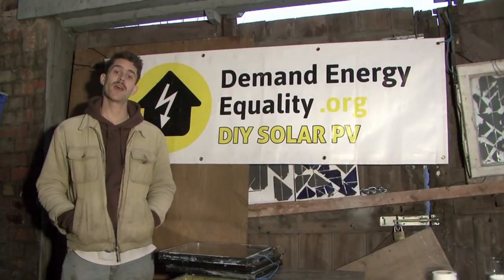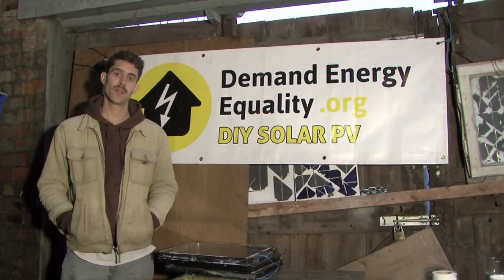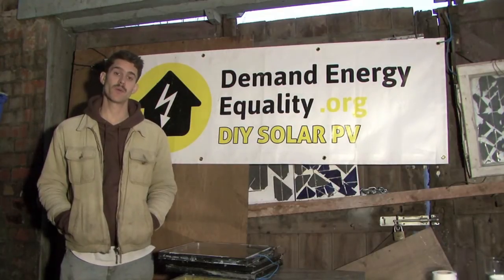Hi and welcome to Demand Energy Quality's How to Build Your Own Solar Panel Workshop. This video guide accompanies a written guide that can also be found on the same page on the website.